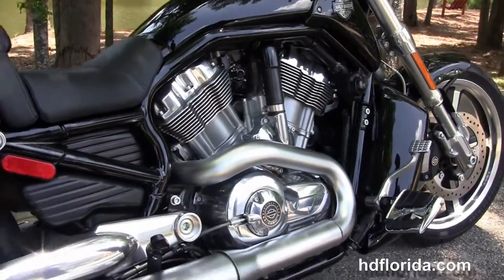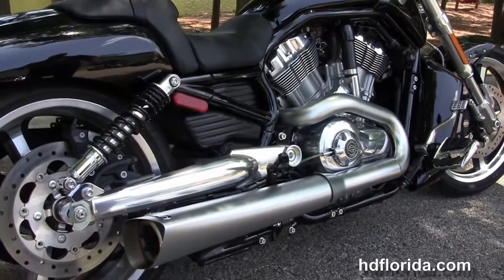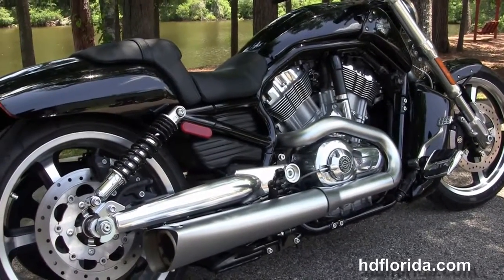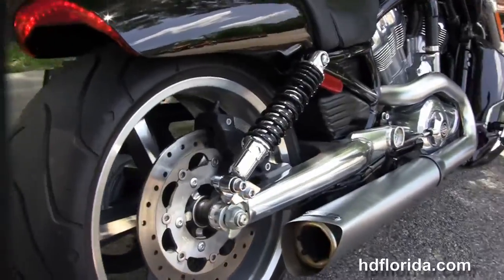We have the color match radiator shroud, the reduced reach forward controls, and the upgraded foot boards and stirrups. This bike has the 1250cc liquid-cooled Revolution V-Twin engine with 5-speed transmission.